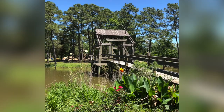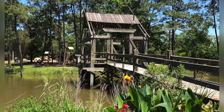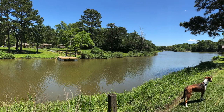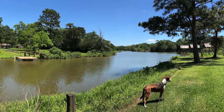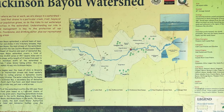Here again is the walkway that was closed — it looks like they're doing some roof work on it. Here's a picture of the Dickinson Bayou from one of the trails in the park, and there's information about the Dickinson Bayou watershed.